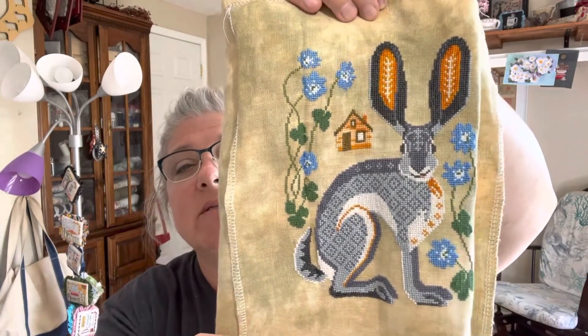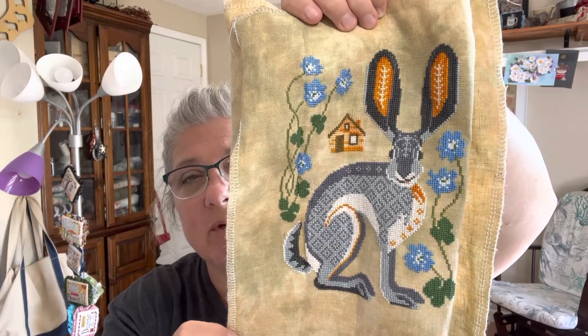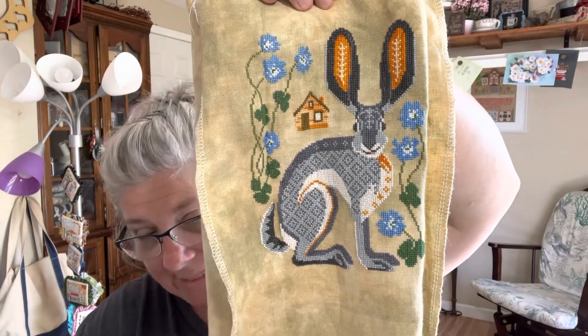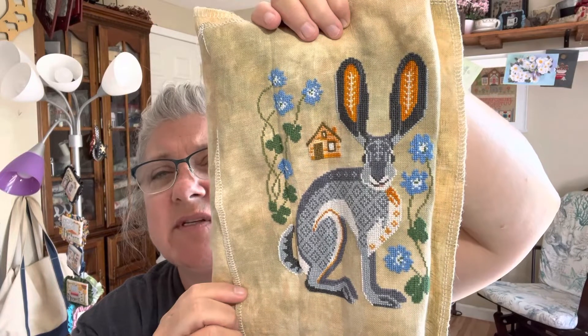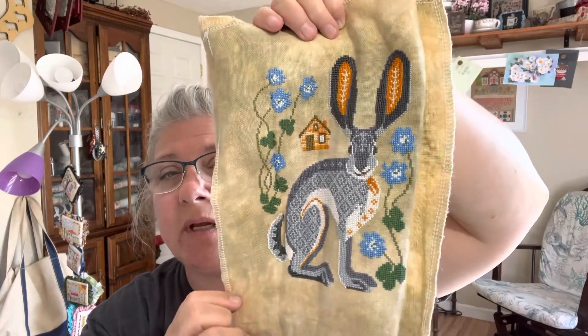Here's my finish. If you were watching last week, this will be no surprise — this is Jack Rabbit by Cottage Garden Samplings, 'Year in the Woods.' It's stitched on 36-count Spring by Picture This Plus, two threads over two, mostly a stash dive. Full disclosure: I did not stitch all the pollen spots — I just like the cleaner look. The blue is pretty bright and I won't be stitching those pollen spots on any of the spring animals.